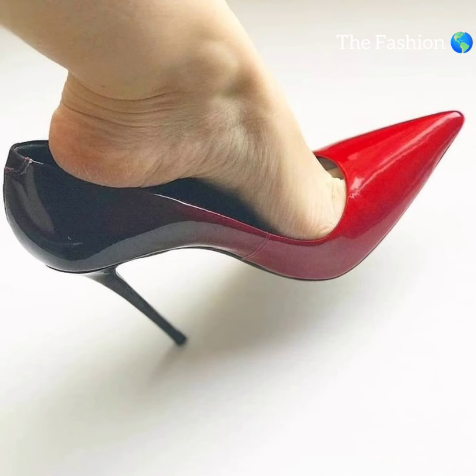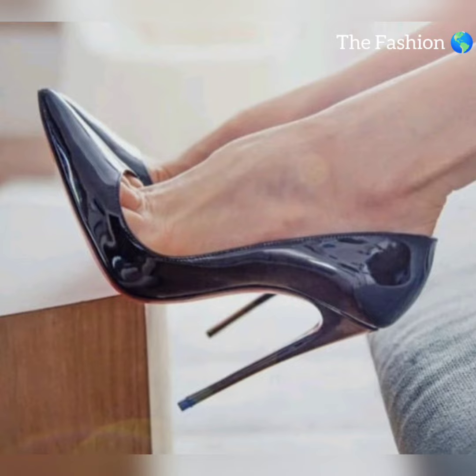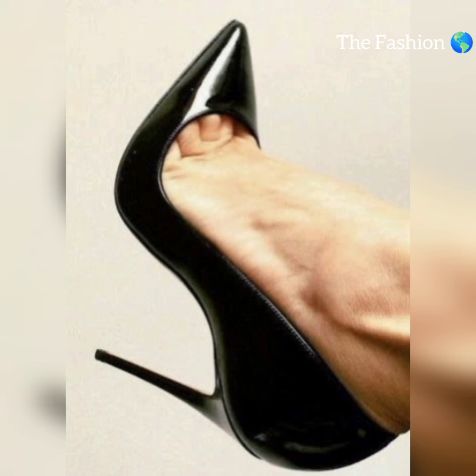For a romantic event, a pair of high heels and nylon stockings with a flowy dress is sure to impress. The flowy dress adds movement and beauty. High heels and nylon stockings can also make a statement in everyday life.